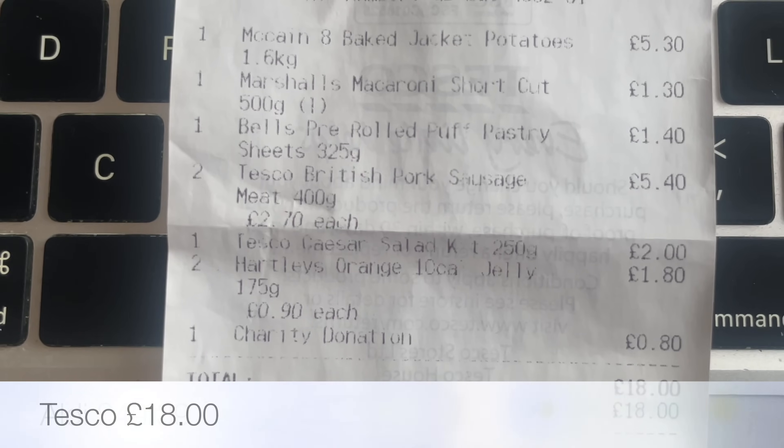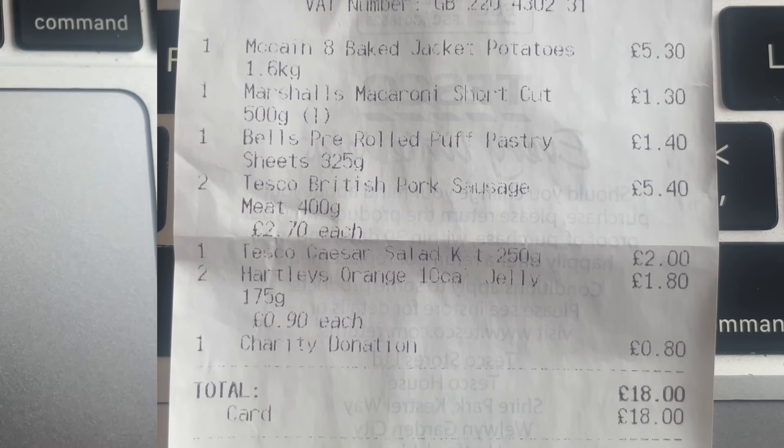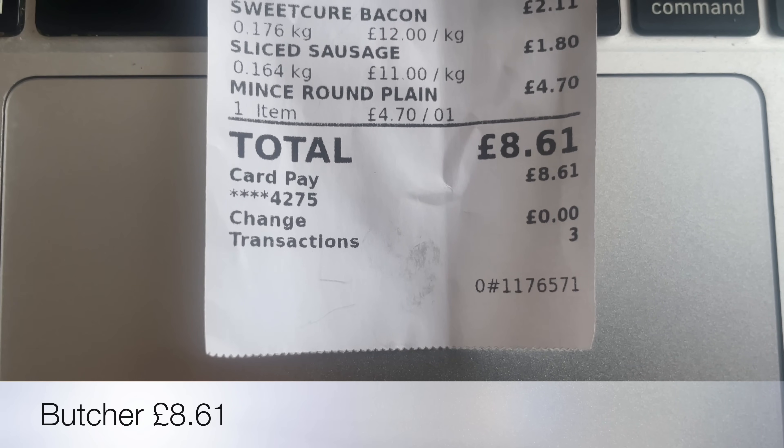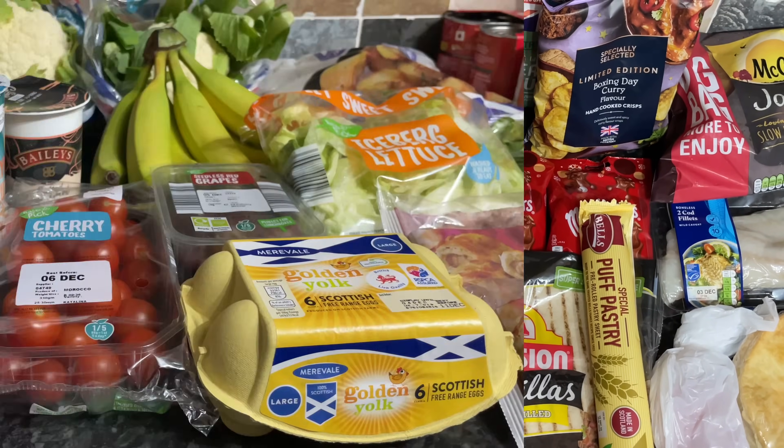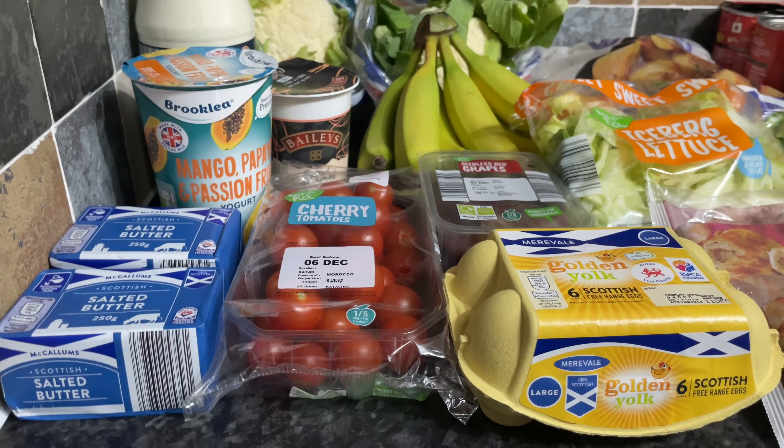So this was Aldi, and then just a few things from Tesco, and a couple of things from the local butcher as well. I spent £76 exactly, which never happens, but that's what I spent this week.